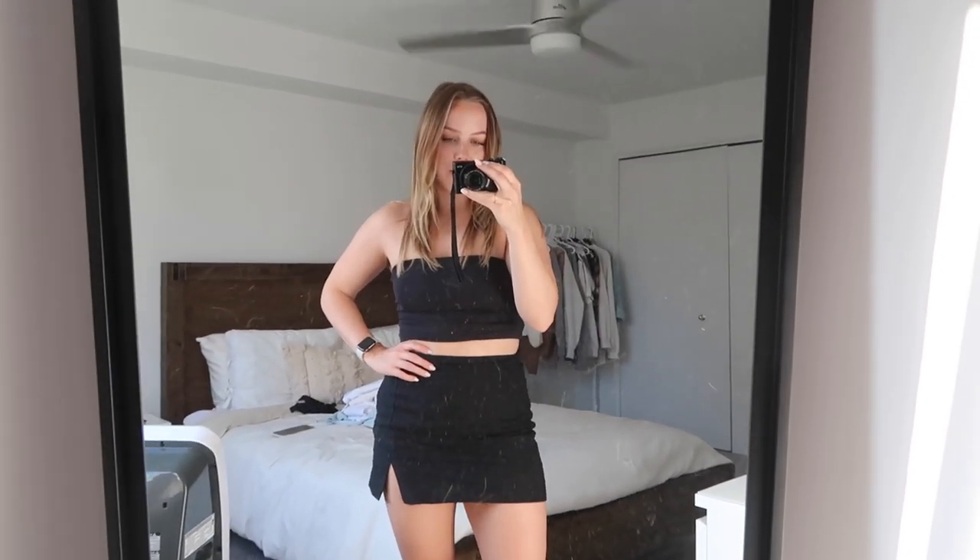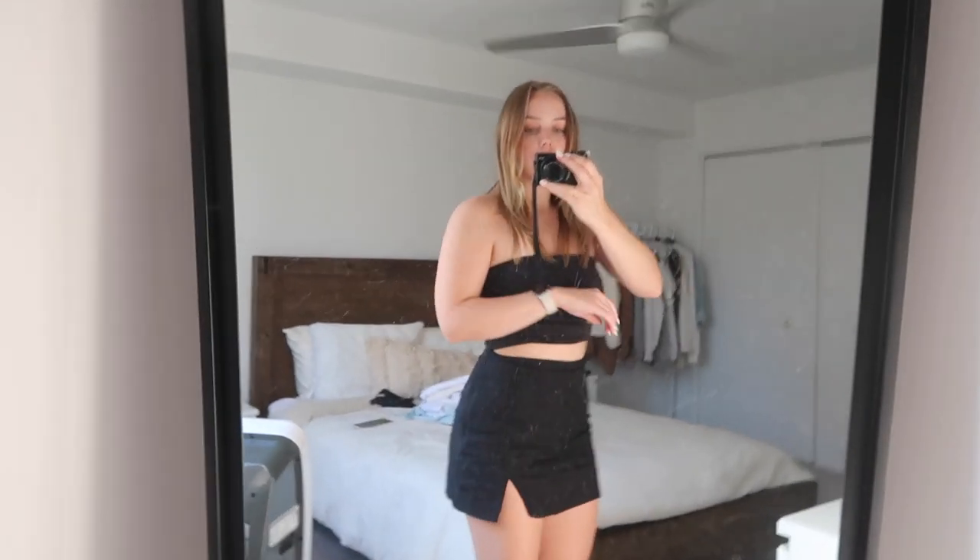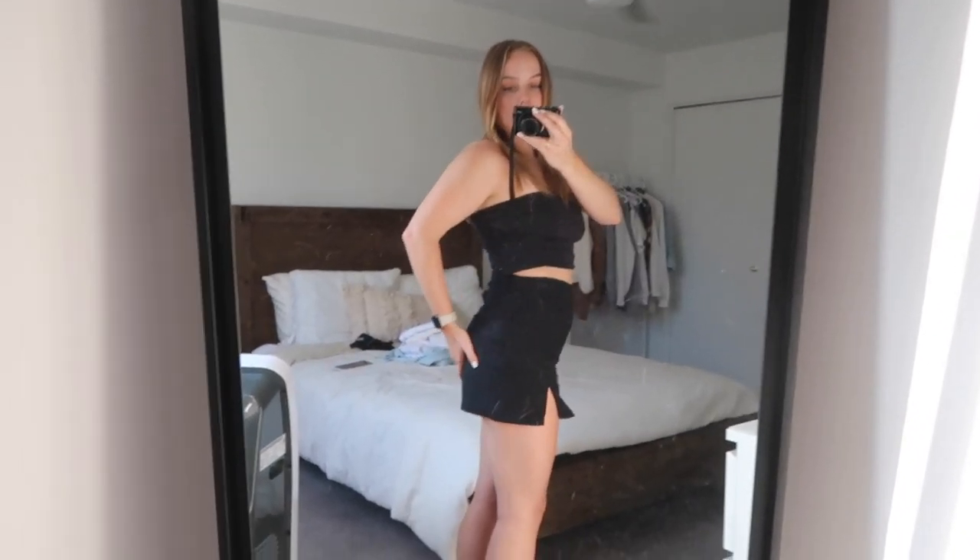I'm going to try to link as many pieces as I can down below, and I also leave my sizing if I forget to mention it in the video. So first off, this cutie skort from Abercrombie with the slit — look at how cute this looks on. It's also kind of short at the back but because it's a skort I don't care because my butt is not going to show.